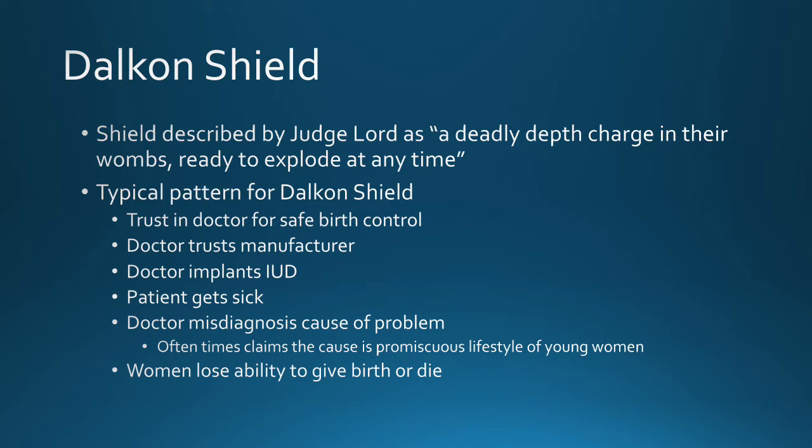The question became: how did this deadly depth charge actually get there? The typical pattern was that individuals trusted their doctors for safe birth control. The doctor trusted the manufacturer who advertised that this was second generation, safe, and product-tested — even though none of that was true. So the doctor would implant the IUD. When a patient then got sick or had problems, the doctor would misdiagnose the problem because they didn't understand the shield was unsafe. In fact, and this obviously reeks of sexism, doctors often claimed the cause was a promiscuous lifestyle rather than the shield, and told women to leave the shield in place, which led women to trust their doctors, leaving the shield in while infections got so bad that women lost the ability to give birth or actually died.